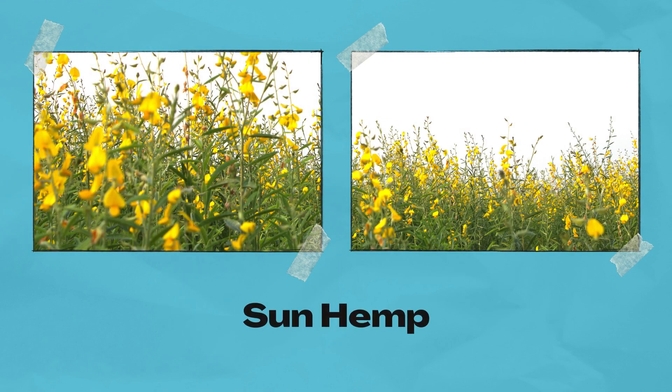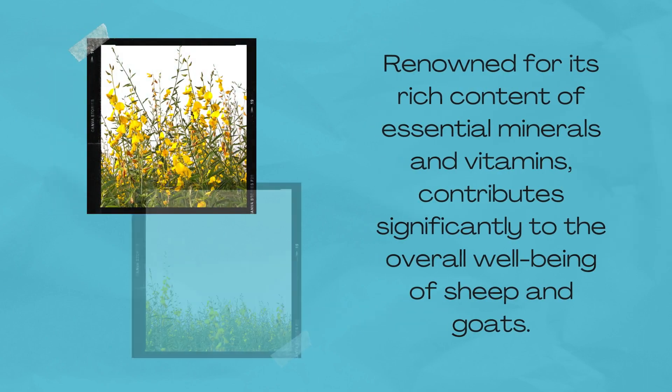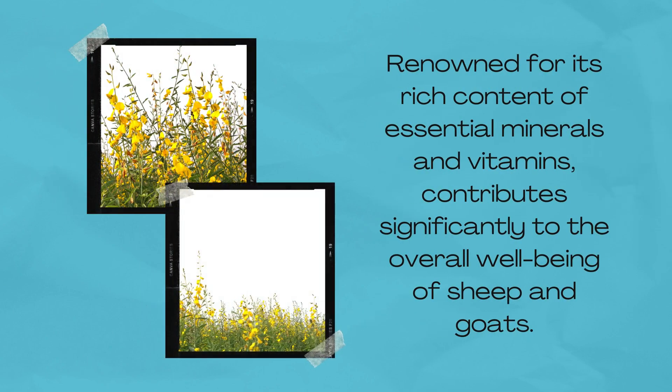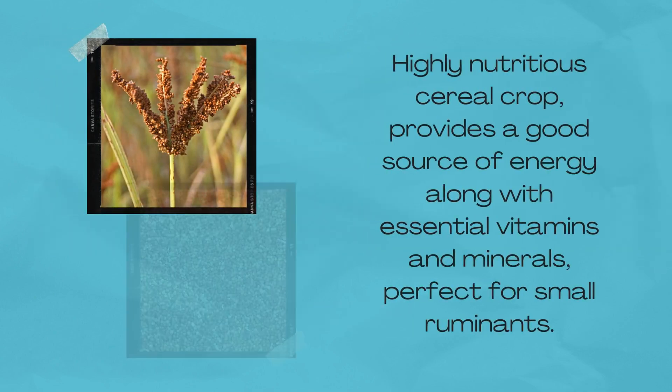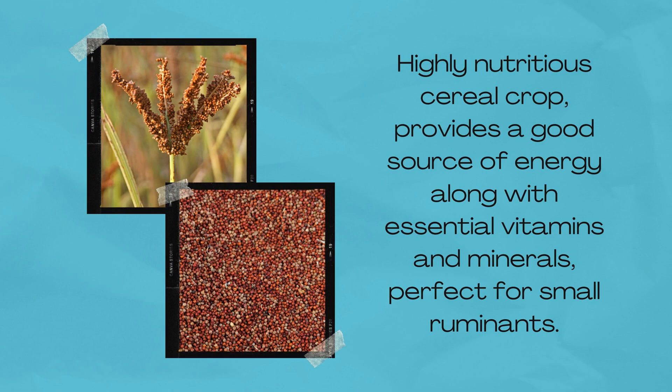Sunhemp, renowned for its rich content of essential minerals and vitamins, contributes significantly to the overall well-being of sheep and goats. Raji, a highly nutritious cereal crop, provides a good source of energy along with essential vitamins and minerals, perfect for small ruminants.